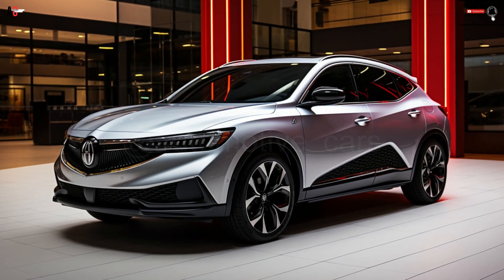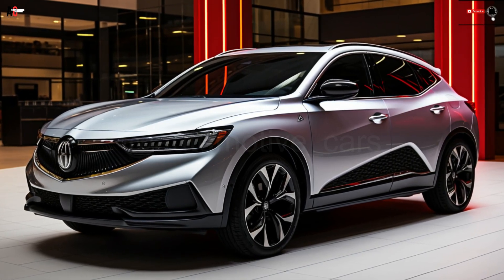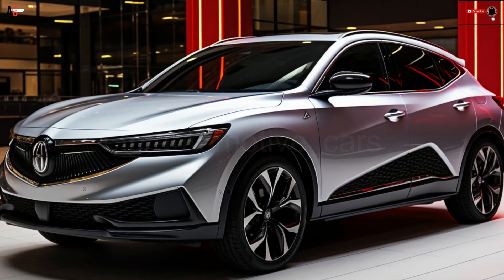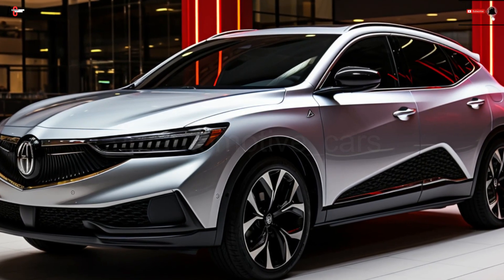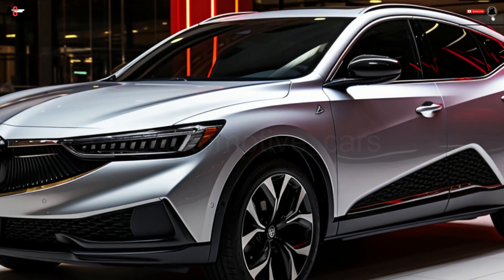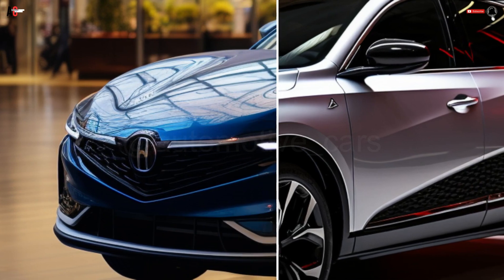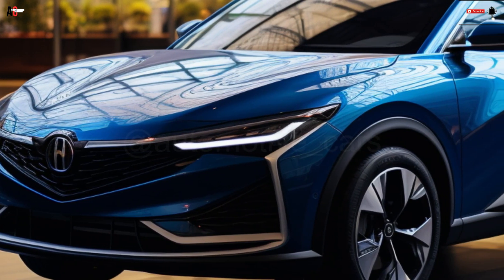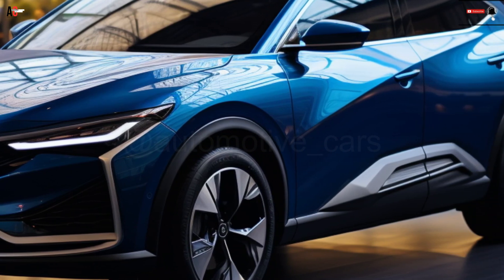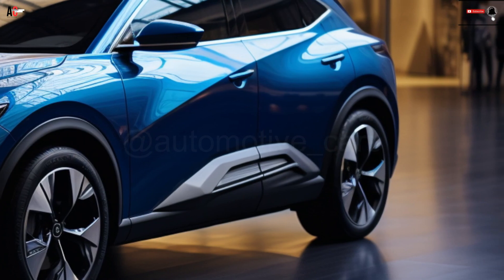Like the Cadillac, the Acura ZDX series begins with a single-motor, rear-wheel-drive system that produces 340hp. Acura has not stated how much horsepower the dual-motor, all-wheel-drive version of the base ZDX A-Spec trim will provide, although it is available for an additional $4,000. With its 102.0 kWh battery pack, the ZDX A-Spec is expected to have a RWD range of 325 miles and an AWD range of 315 miles.